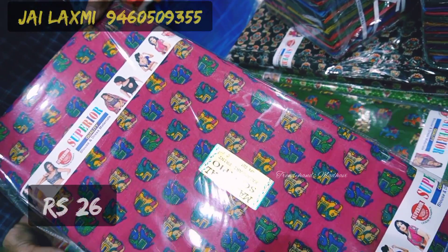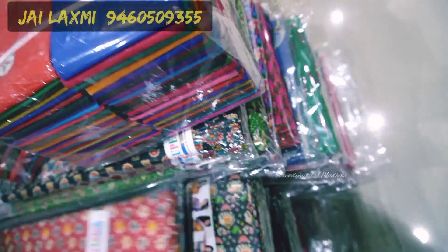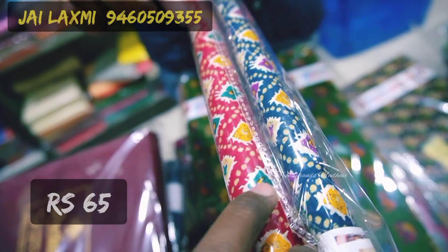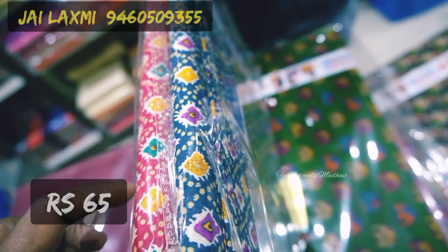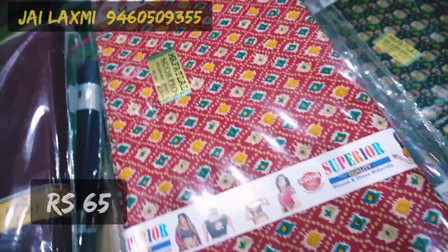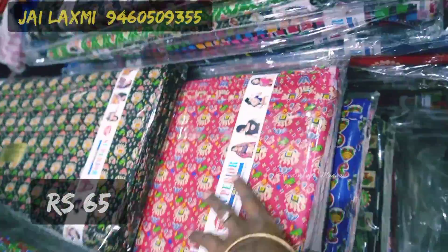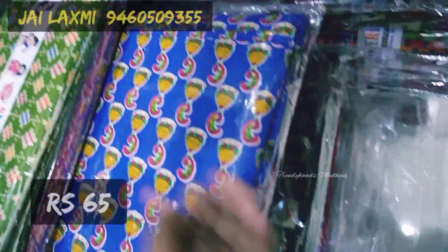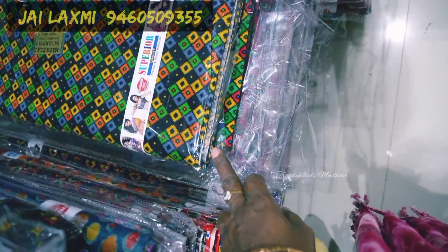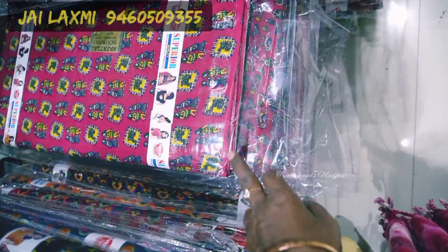Pure 100% cotton lining at 65 rupees per meter is available in colorful prints. Minimum order is 10 meters per pattern — 2 different colors per pattern, 10 to 10 meters. They show different color prints and patterns available in the shop.